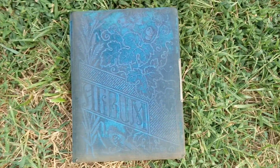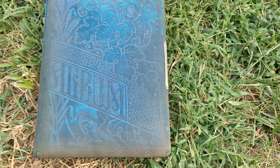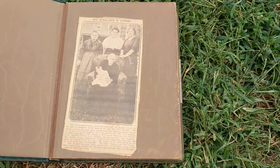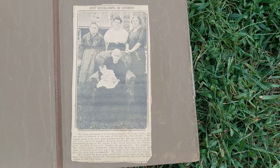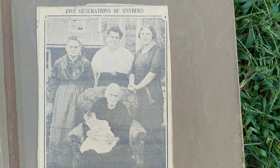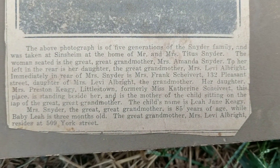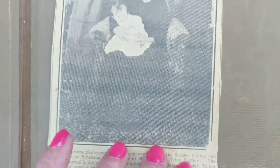The seller on eBay said that it was from an old Pennsylvania family and apparently it had names in it. There was an article in it — I saw it in the eBay seller's picture — about five generations of the Snyder family. You can hit pause and read it if you want. It's a very old newspaper article, it's really yellowed.